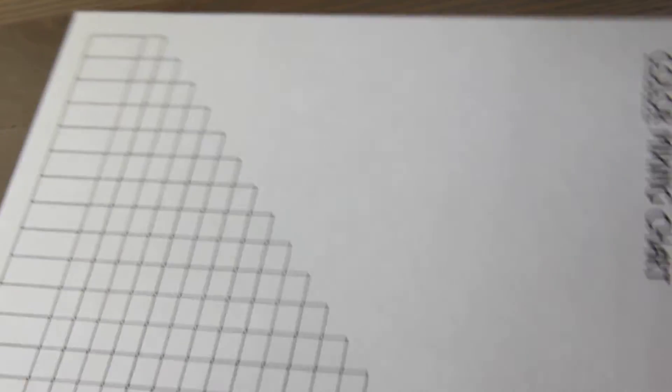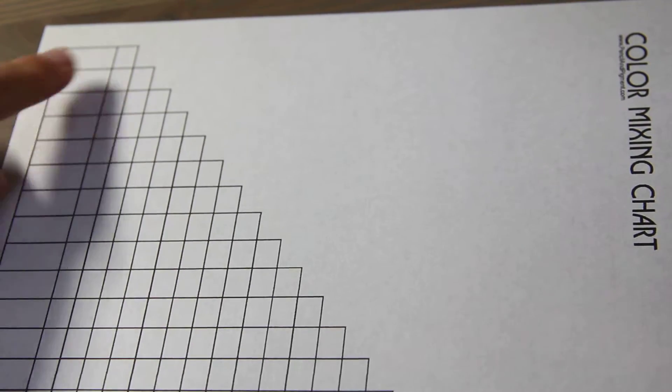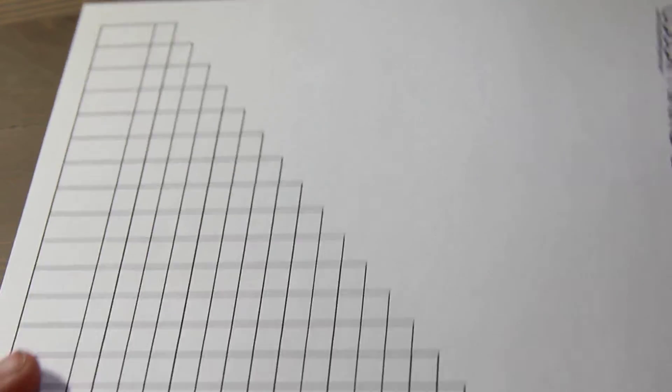In the realm of watercolor, since it's World Watercolor Month, I have a free one-page printable that's a color mixing chart where you start with one color and slowly add a second, keeping going all the way down.